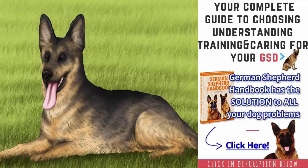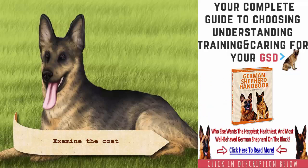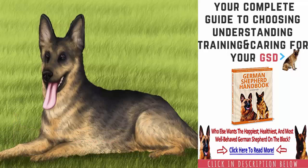Examine the coat. German Shepherds can have three different varieties of coat: double coat, plush coat, and long-haired coat. The breed standard is the double coat, which consists of dense, straight, short hair that lies close to the body.